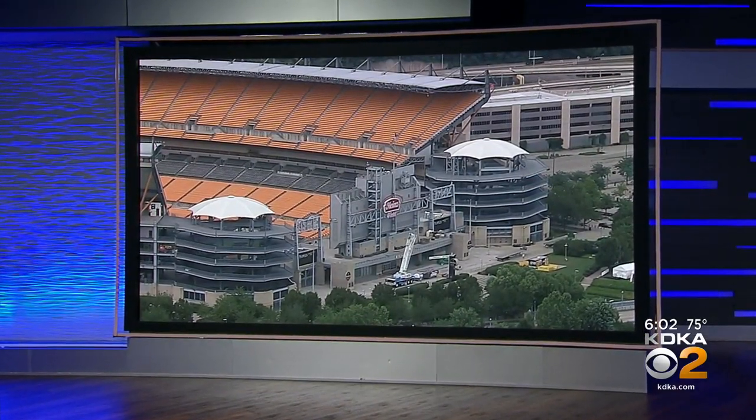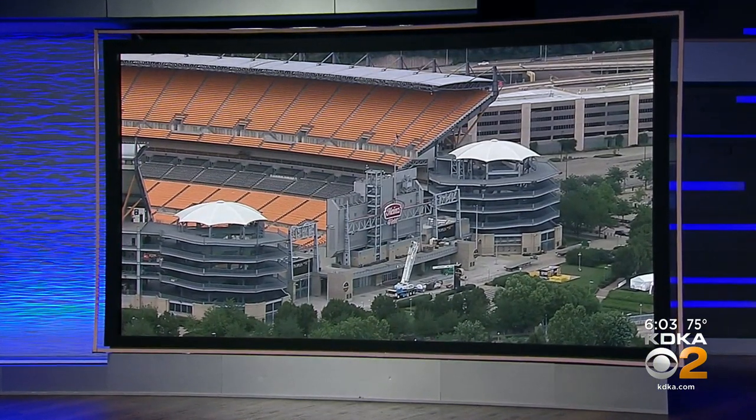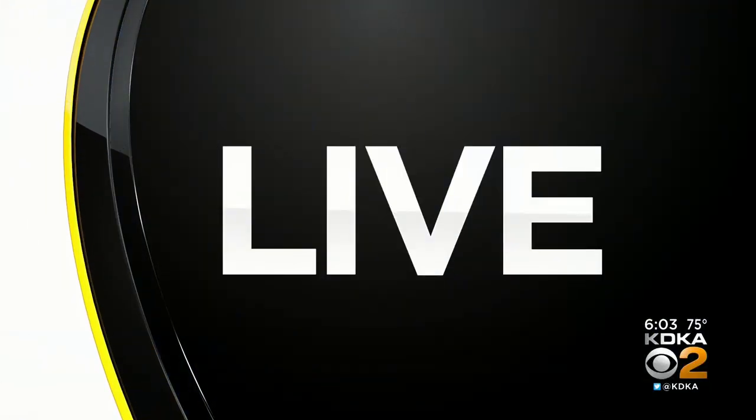Look now over at Acrisure Stadium tonight, where the last traces of Heinz Field are being removed piece by piece. Crews spent the day taking down signs and starting the process of removing the infamous ketchup bottles. Jessica Cookway is live on the North Shore right now. And just what are the fans saying about everything they're seeing over there today?